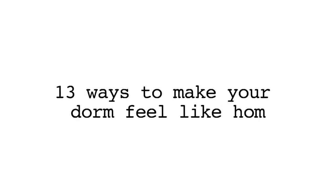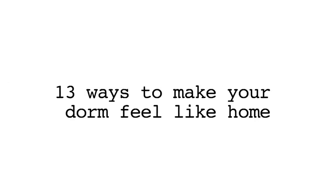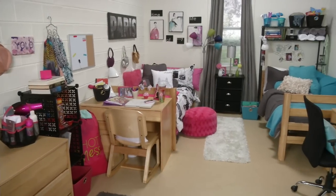Living away from home is an exciting time, but you're probably going to find that your dorm room could use a few comforts of home.